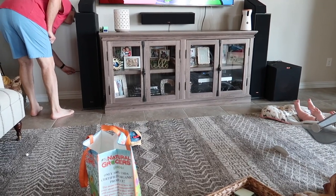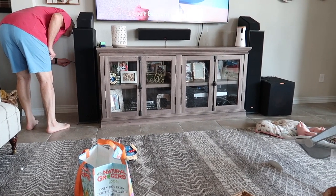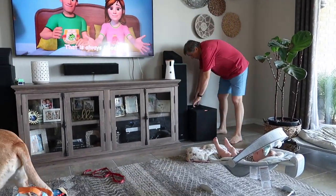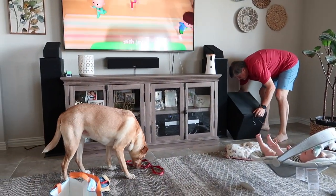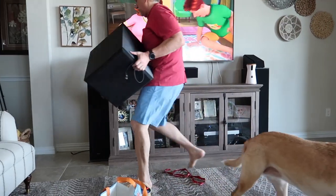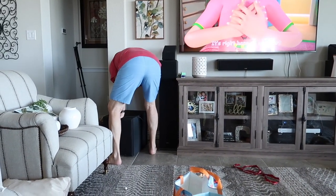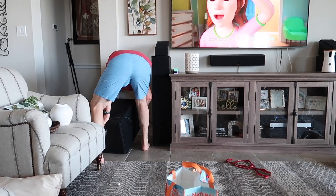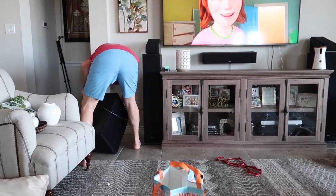I asked my husband if there's any way we can move the base from our surround sound over to the other side of the console. This will free up more space in this corner. I hate the looks of the surround sound but I love the sound of the surround sound — it's a catch-22. However, he's going to go ahead and move that to the left side of the TV.